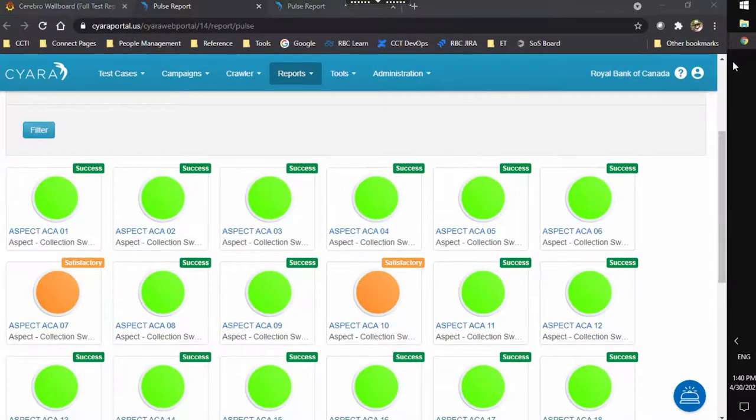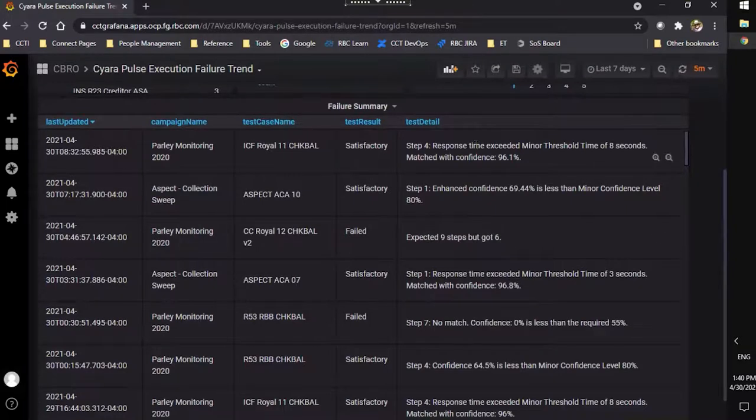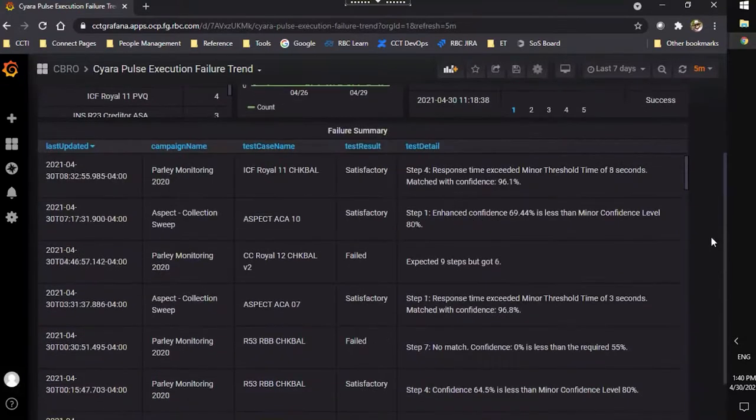The other interesting display we created that's helped us a lot in terms of analyzing what's happening is this one. Basically, this is all the data I'm retrieving from the Ciara Pulse environment, displayed in different ways. For example, we can see any test case that has failed more than once, sorted by how many times it's failed in the last seven days. This gives us a sense of failure trends — it could mean a system problem or that we need to tweak our test case. And this table here is the more powerful piece, where we see only the failed details of each test case, helping with analysis on exactly why it failed and where we need to start looking.